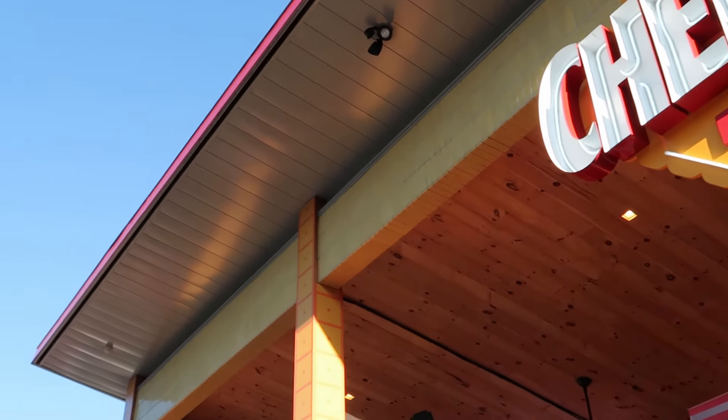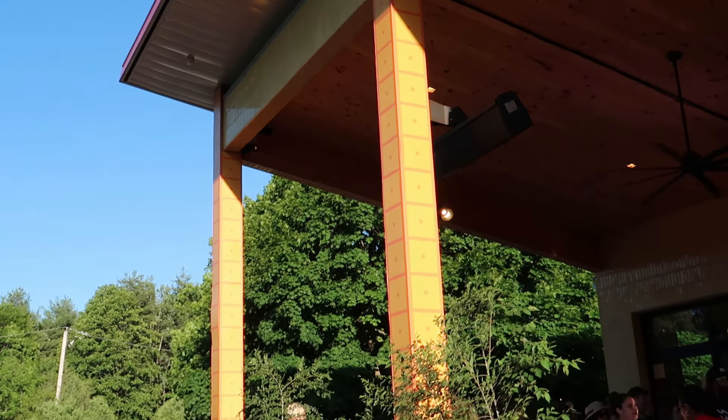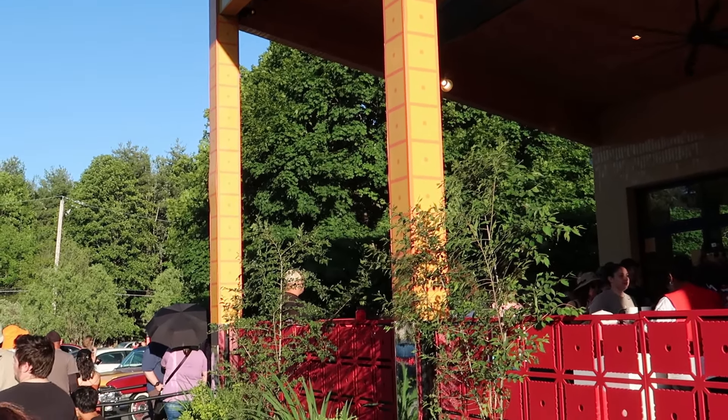They've repurposed it as the Cheez-It pop-up, which is very cool. So I just waited in line for about two hours — that was just the line to put my name in — and I'm gonna be waiting for an hour and a half before they call me.